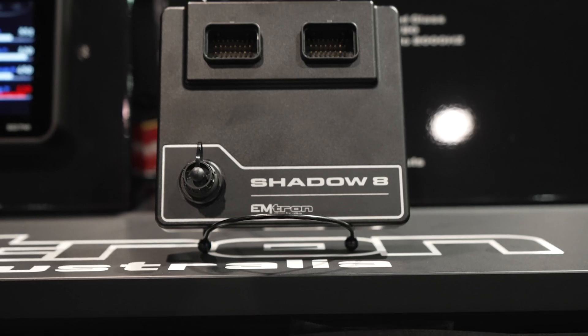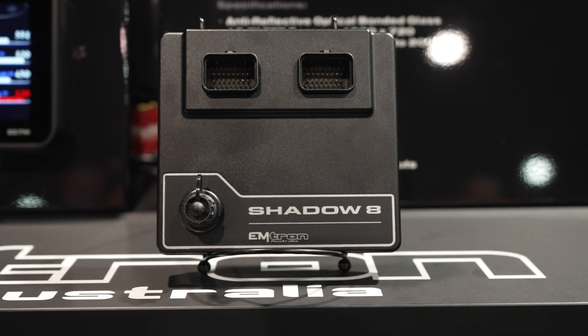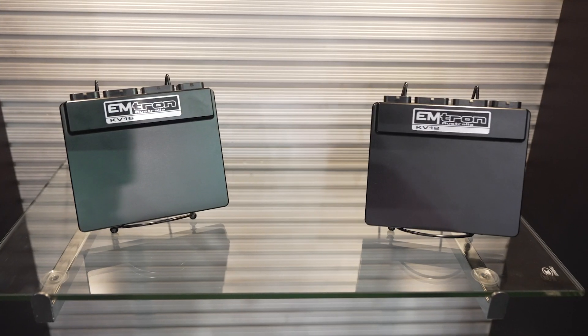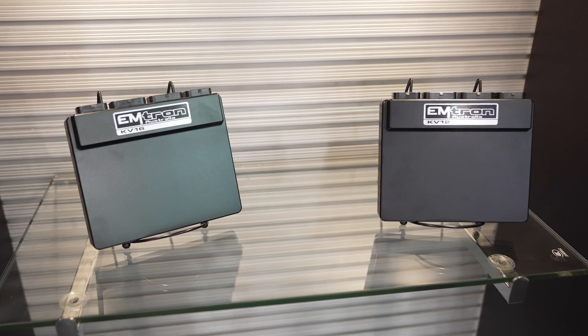Also at SEMA 2024 is the Shadow 8 — our entry-level ECU. It's a 68-pin connector with USB communications, essentially a stripped-down version of our more premium ECUs. It's designed for engine projects that don't require as much I/O as our KV series, which is our flagship ECU, but it's still very powerful and comes in at a more competitive price.